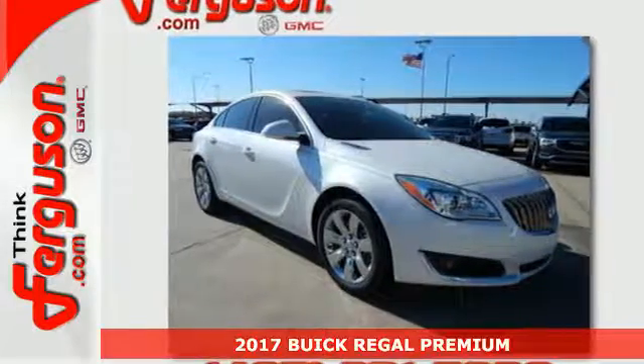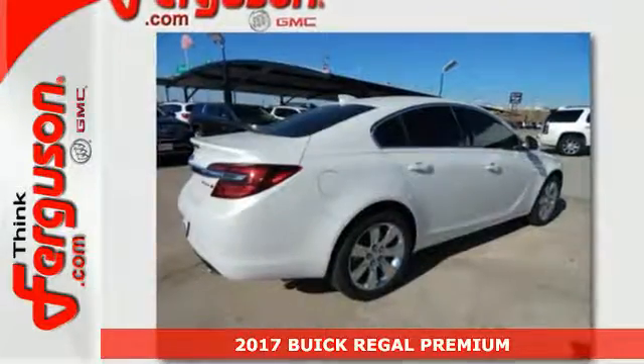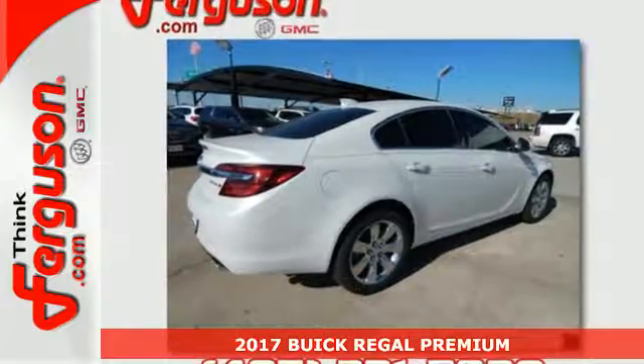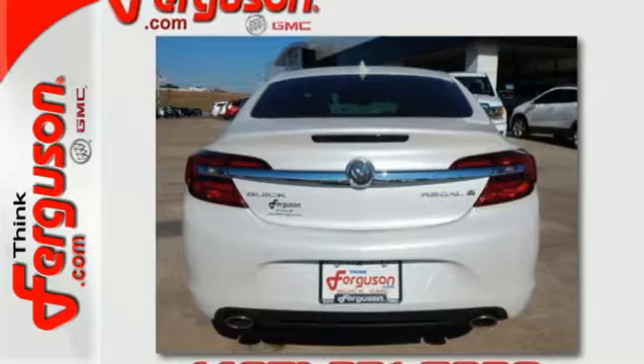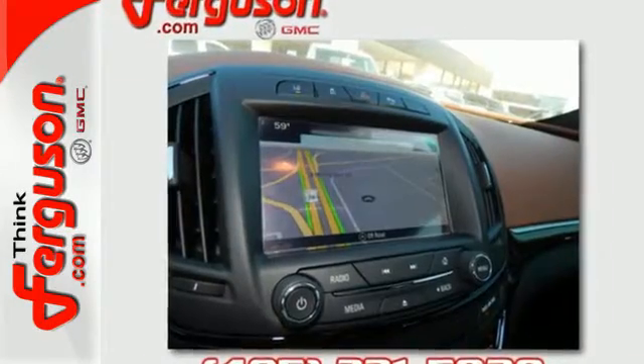It's a 2017 Buick Regal. The finely crafted premium materials speak volumes about this Regal's quality and comfort. Your command of the road is realized the moment you slide into the heated leather seats.